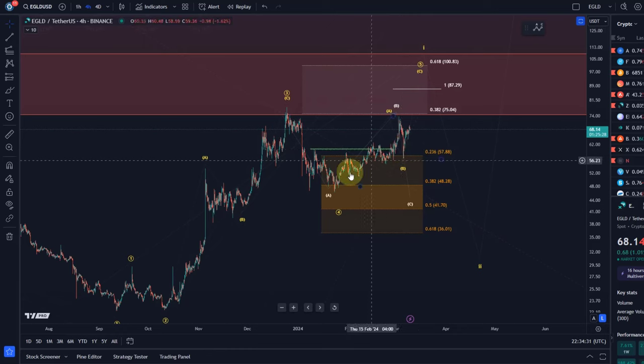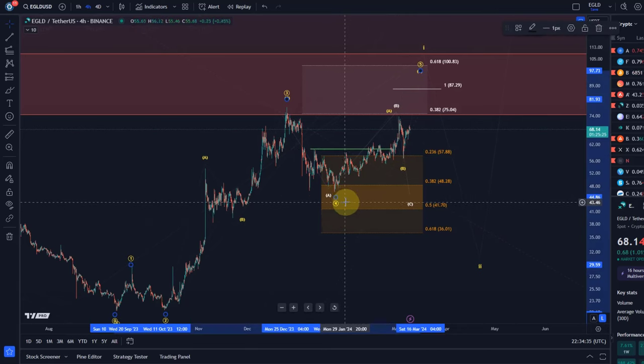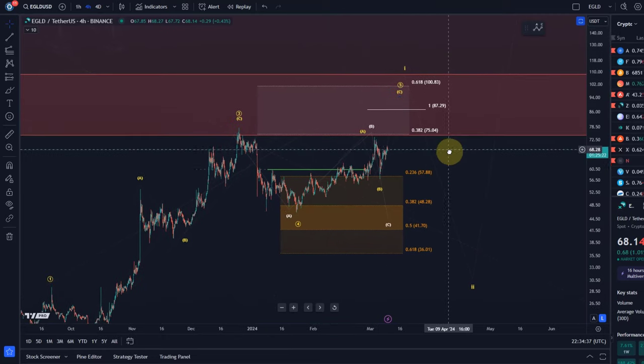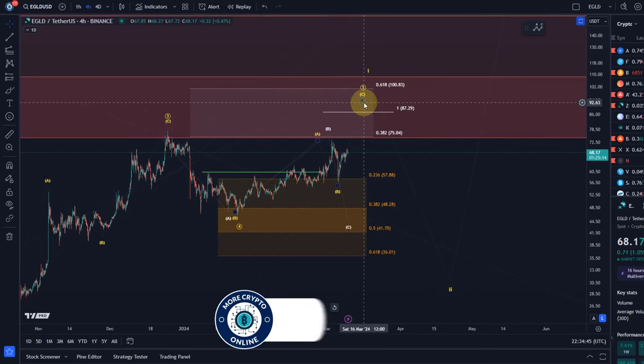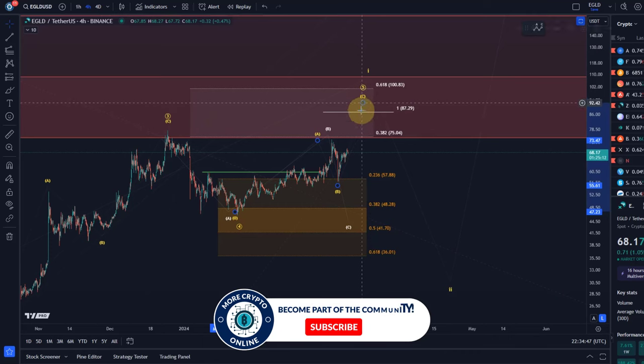Is wave four already in? That is the question. I would say there is a good chance it is. There is a key invalidation point — because it's a diagonal we're tracking an ABC structure here, and the C wave to the upside could be unfolding right now.